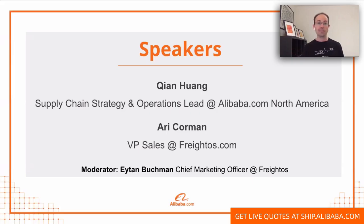My name is Eitan Bachman, or Ethan Buckman as it says in Zoom, and I'm the Chief Marketing Officer here at the Fredos Group.